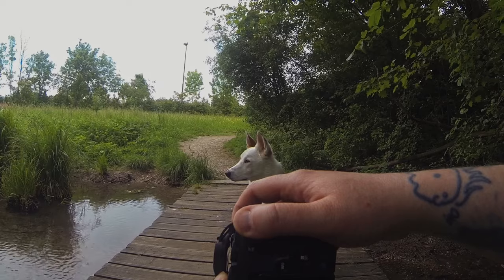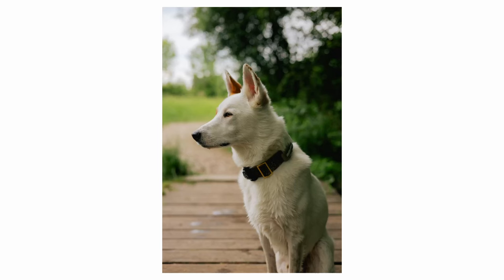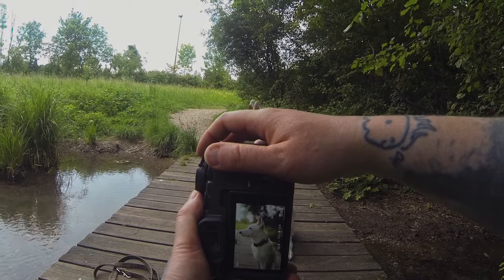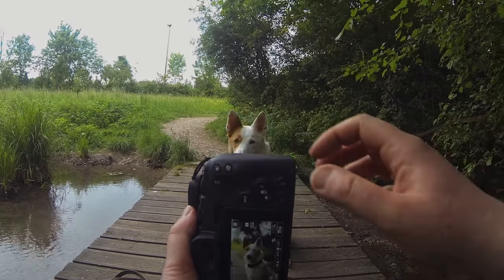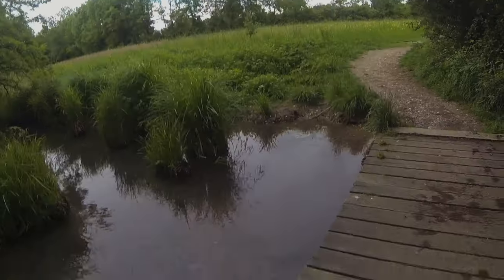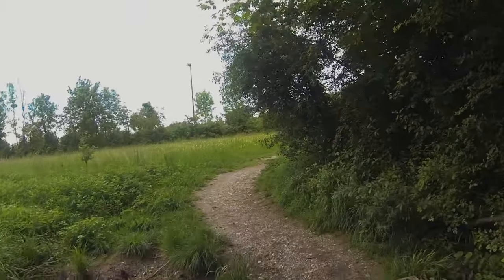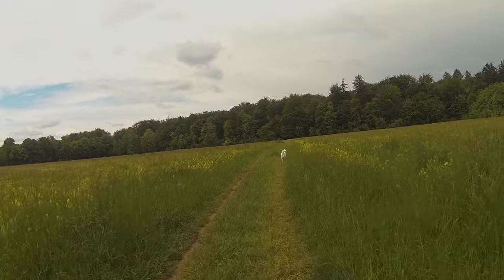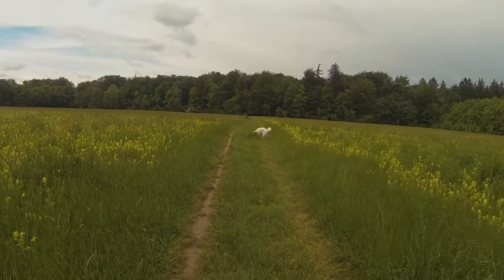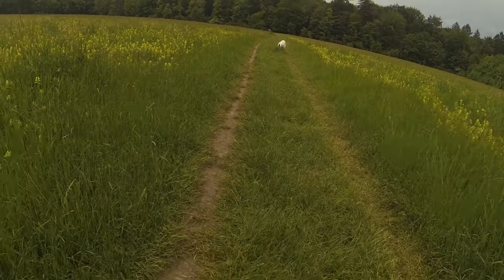You can use the clouds as a natural softbox to get a nice contrasty look with the beautiful bokeh of the 50mm. And let's move on — now that we have a natural softbox and it's still very bright, you can try to capture some fast movement.